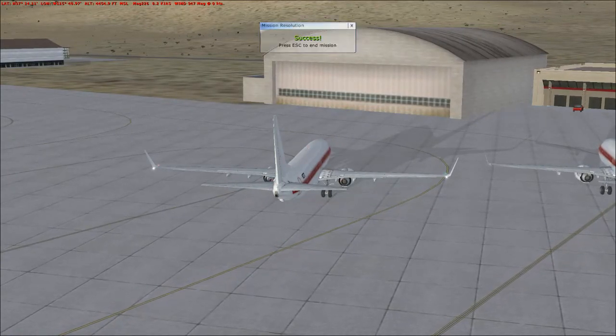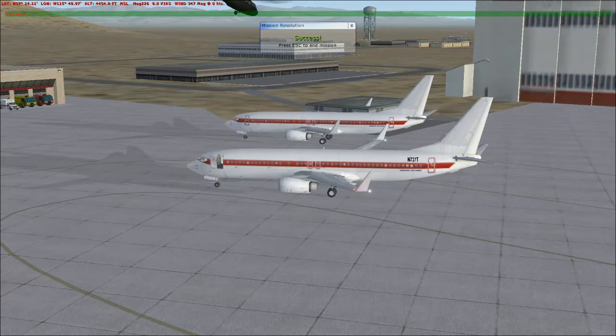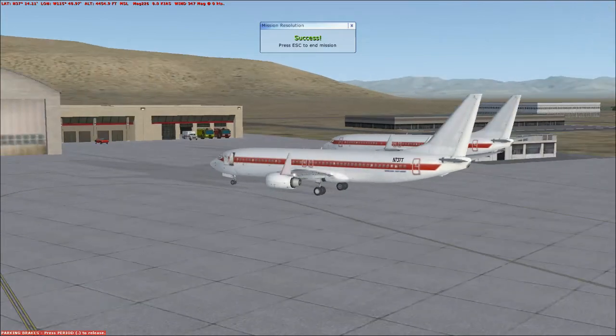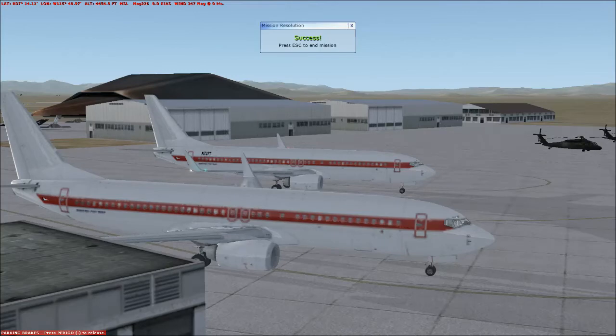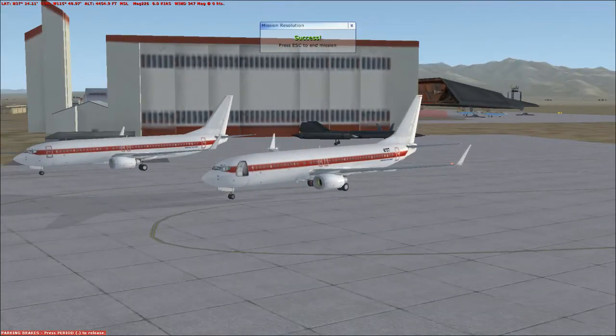Although officially this flight never happened. Welcome to dreamland. Blackhawk comes by. Parking brake. Success. There you are. Now you know how it all happened — not a secret anymore. Now we know. Okay, that's a wrap. Over and out. See ya.